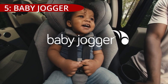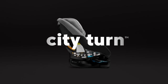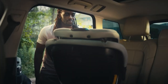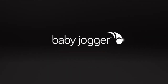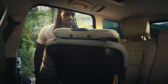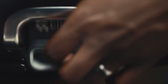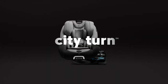On number 5: the Baby Jogger City Turn Convertible Car Seat, reviewed by Liz Tan on October 27, 2021, introduces a unique swivel feature for easier loading and unloading of children. The seat supports a rear-facing weight range of 4 to 50 pounds and a forward-facing weight range of 22 to 65 pounds. Noteworthy features include a rapid-lock belt tensioner, premium lower anchor connectors, a 10-position no-rethread harness, and a 5-position recline block.